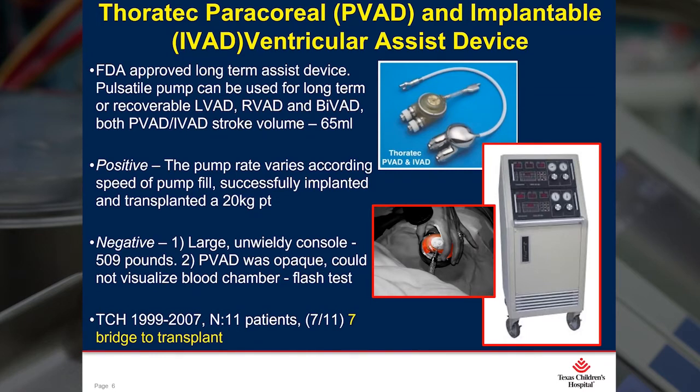We implanted a total of nine PVADs, one IVAD, and we inherited one IVAD from a Hurricane Katrina patient who was airlifted to us. We had a total of 11 patients, seven who were transplanted. And we used this from 1999 to 2007.